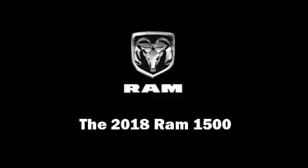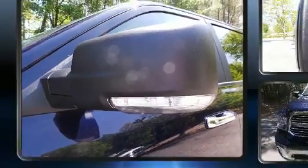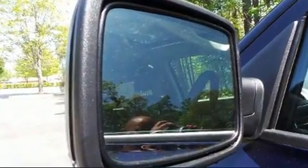Sensibility and practicality define the 2018 Ram 1500. It features an automatic transmission, 4-wheel drive, and a powerful 8-cylinder engine.